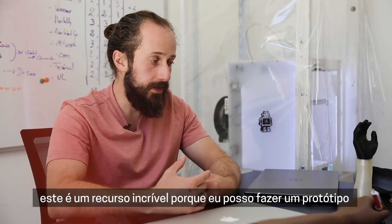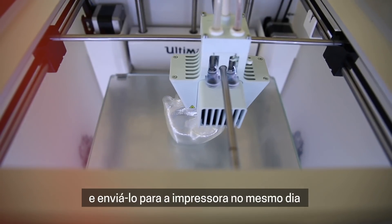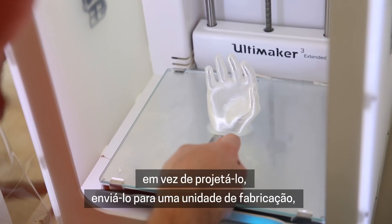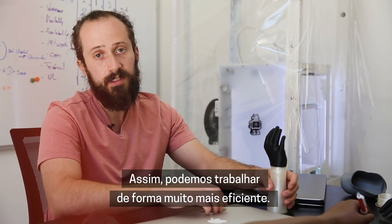As an engineer, this is an incredible resource because I can prototype something, send it to the printer, and potentially print it the same day, rather than designing, sending it out to a fabrication facility, and waiting for that lead time to come back. So we can work much more efficiently.